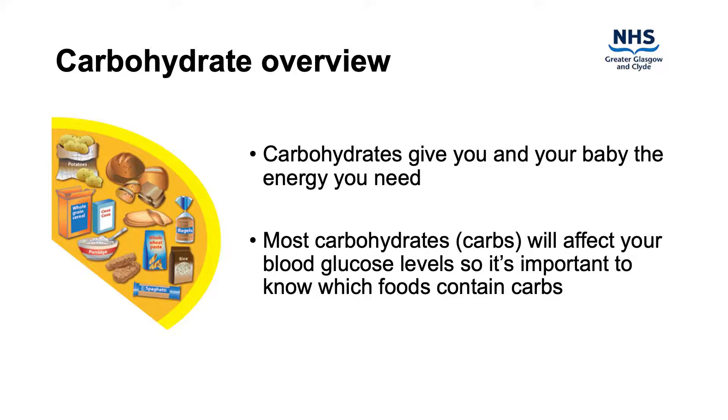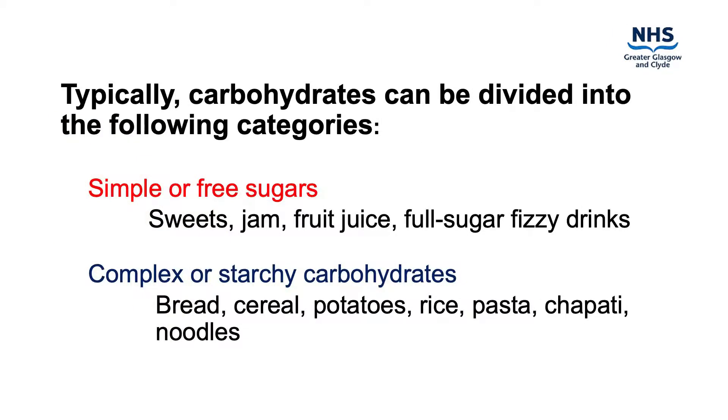The types and amount of carbohydrate you eat will also determine how well controlled your blood glucose levels are. Carbohydrates can be divided into two main categories. Simple sugars include sweets, jam, fruit juice and full sugar fizzy drinks.